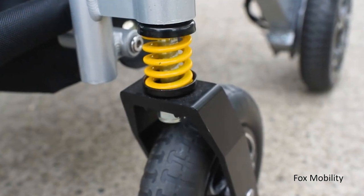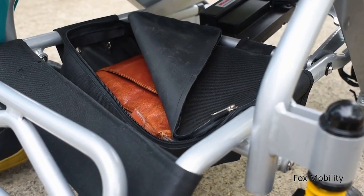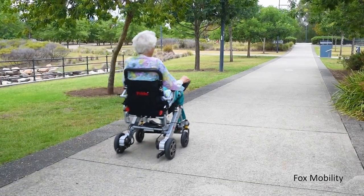Front suspension makes the IGON an exceptionally smooth drive, while the supportive seat maximises comfort. A discreet storage compartment is ideal for storing small belongings. The IGON truly is comfort and convenience combined.